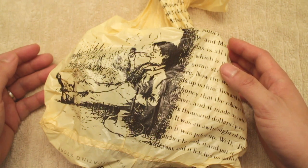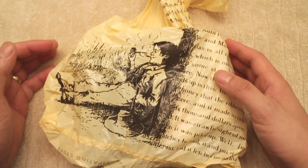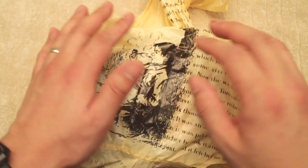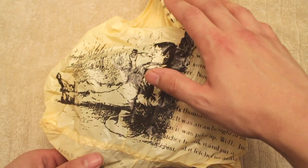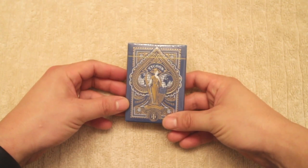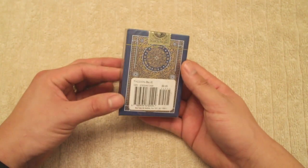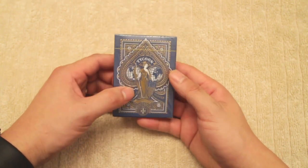Believe it or not, the best place to buy playing cards is at Barnes and Noble, which as you can see is this bag here. I'm going to be opening them now and we'll be talking about them as we go. You can see the Tycoons. This was $9.95, and I got this deck at Borders, along with a few others which I'll show you shortly.